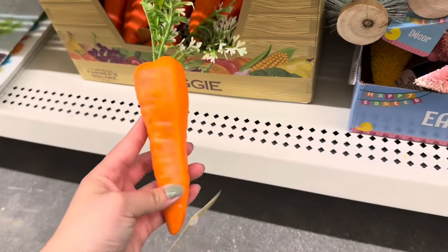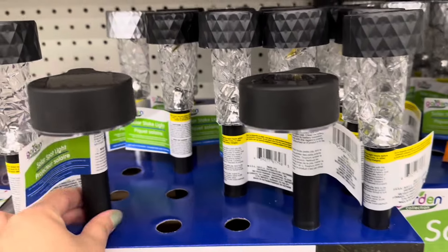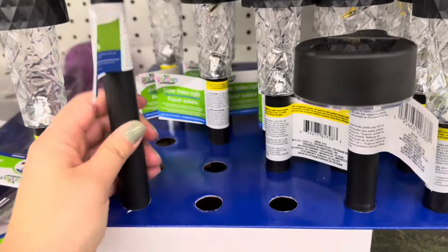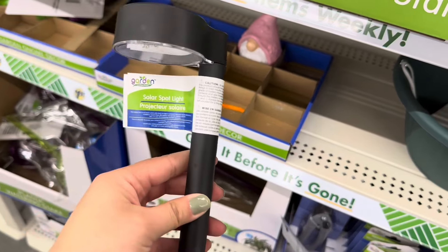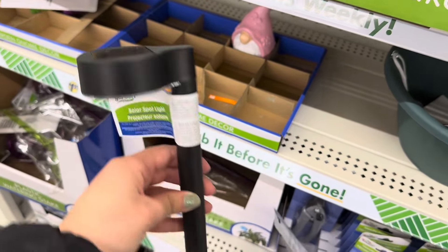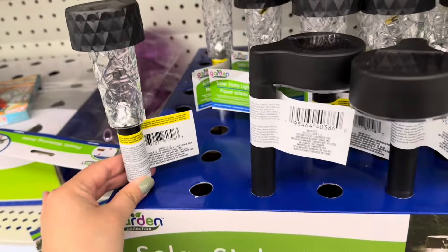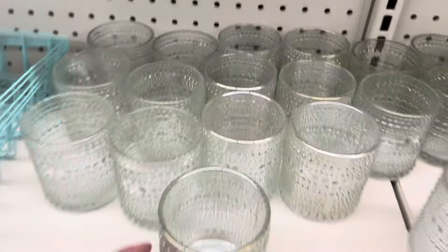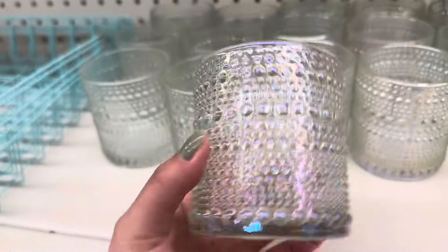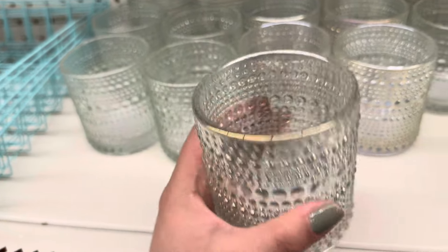They also have these carrot decor pieces — these are really cute and definitely a new style. These look super elegant; these are solar lights. They also have these designs that we've seen in the past, plus some new glass ones. This one is really pretty with a really nice shine to it.